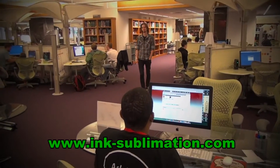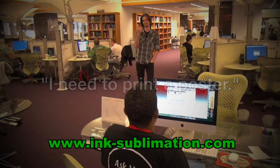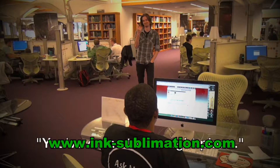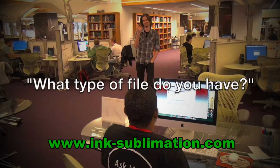A library patron will usually approach the desk and say something like, 'I need to print a poster,' or 'Is this where I go for large format printing?' Be sure to greet them and let them know they've come to the right place. It's a good idea to ask these two questions: Have you brought your file on a flash drive? What type of file do you have?